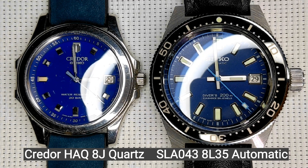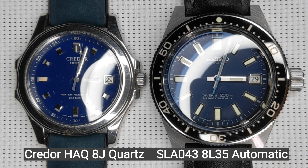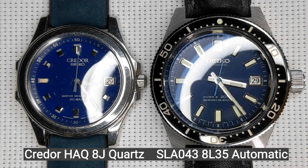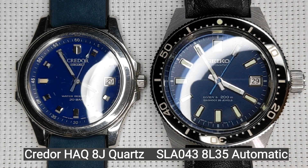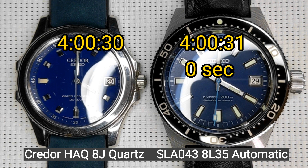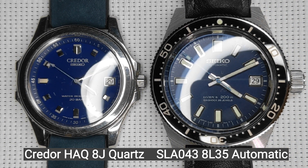Now at 3 o'clock, which is my reference time, it's exactly one second ahead of the quartz watch. We will take readings every hour to see how the automatic works with reference to the quartz. It's 4 o'clock now, and again it's exactly one second ahead, so the automatic has not lost any time.